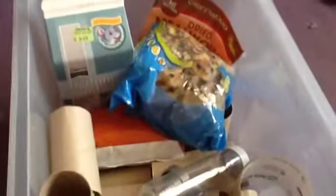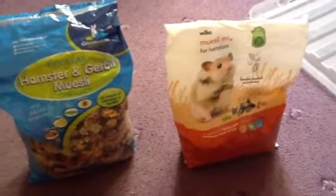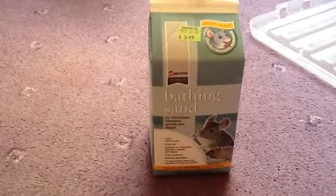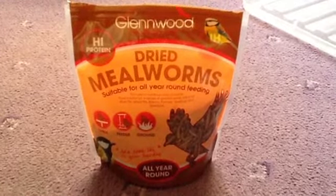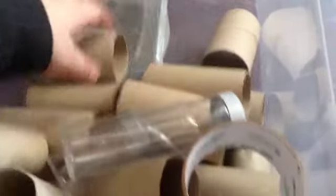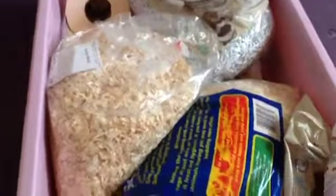Under my bed I have this box. In here I have the food that Chip came with that I'm going to wean him off, the bag of original food that I use, my chinchilla bathing sand, dried mealworms which I mix into their food mix and give as a treat, a bunch of seeds, a whole bunch of toilet tubes, and two spare water bottles.